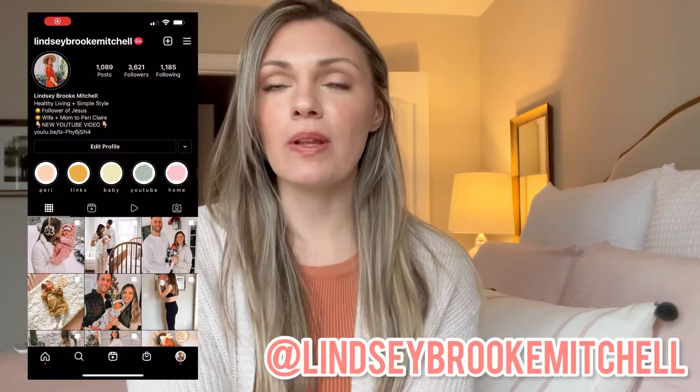Hi guys, welcome back to my channel. Today's video is a requested one — I've had a lot of feedback that y'all wanted to see a skincare routine video. If you've clicked on this video, you've seen my before picture. When we decided we wanted to get pregnant, I came off birth control, and my skin just went insane from the mixture of hormones. It was very stressful — I won't say I was depressed, but if you've ever had acne, you know it really affects your mood and how you feel about yourself.